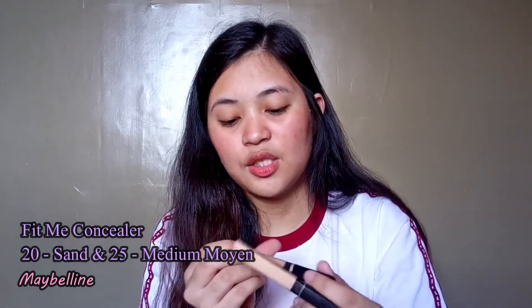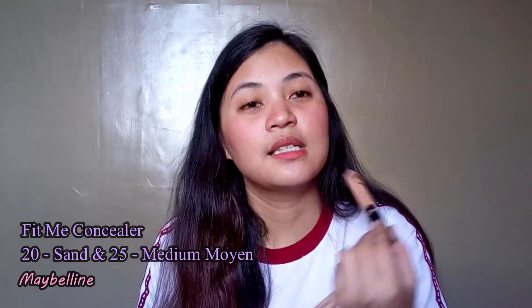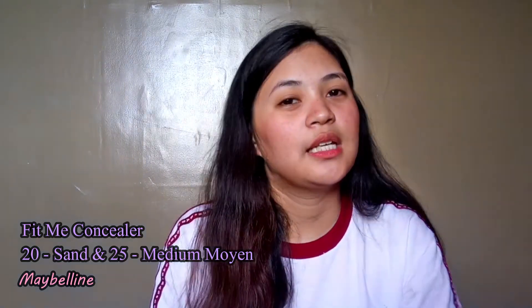I don't use foundation every day — I use concealers instead. Maybelline is life! I have my Maybelline New York Fit Me Concealer in two shades: shade 20 Sand and shade 25 Medium Moyen. I use the lighter one for under my eyes to brighten them up, and the darker one for spot concealing since my skin isn't that clear. It offers light-to-medium coverage and you can build it up.